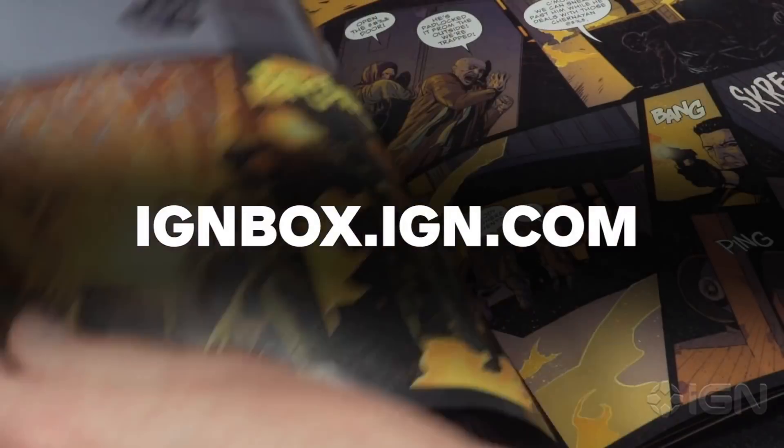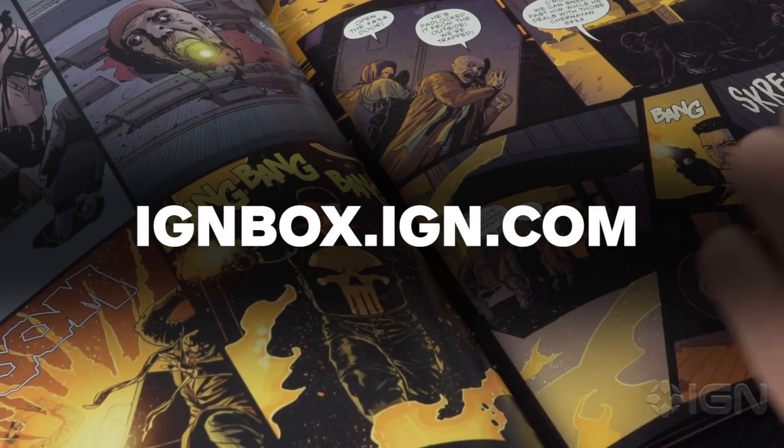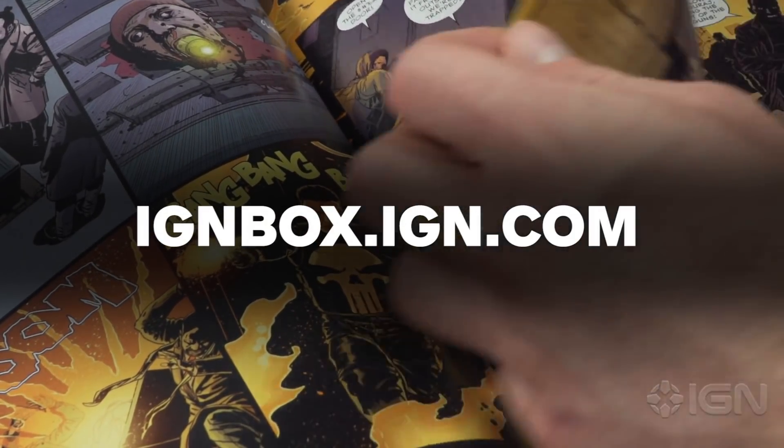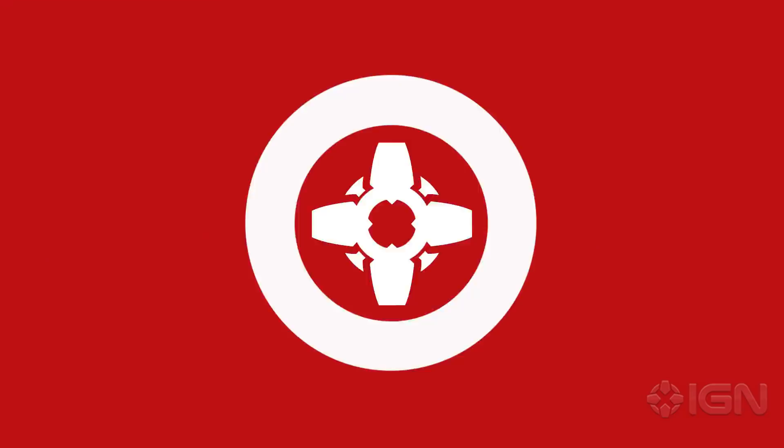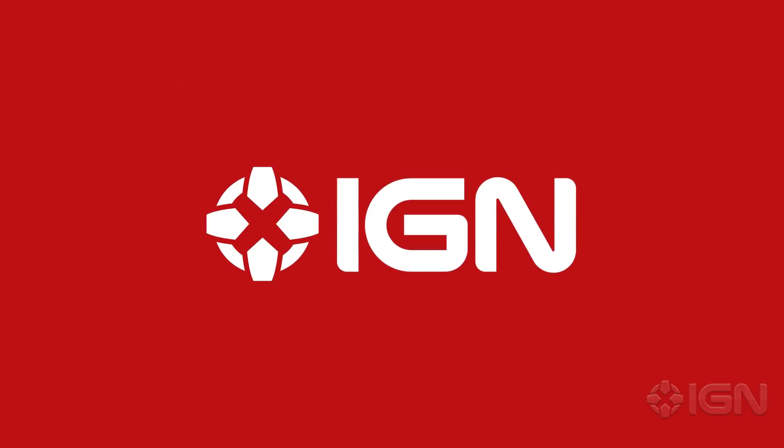If you want to order one, head to the URL and in the meantime stick around for all your games and entertainment coverage on IGN. We'll see you next time.